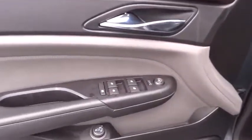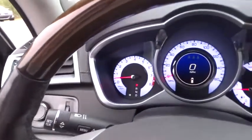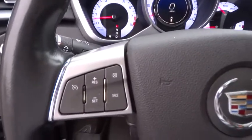Here are some of this vehicle's great options: keyless entry, remote engine start, Bose sound system, backup camera, power passenger seat, steering wheel audio controls, anti-lock braking system, traction control, stability control, leather wrapped steering wheel.